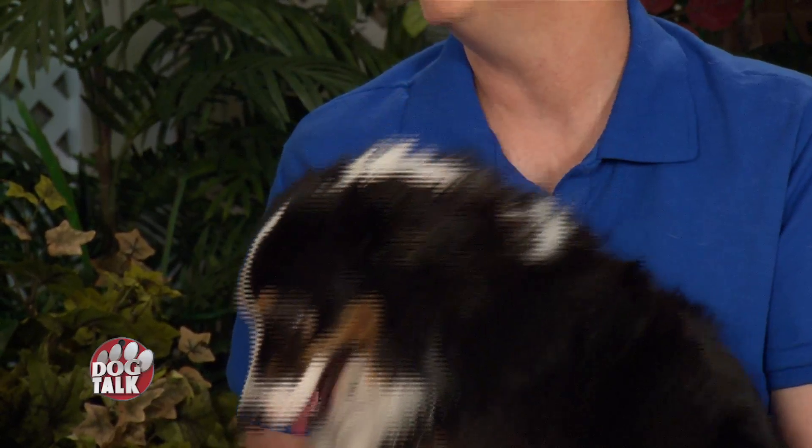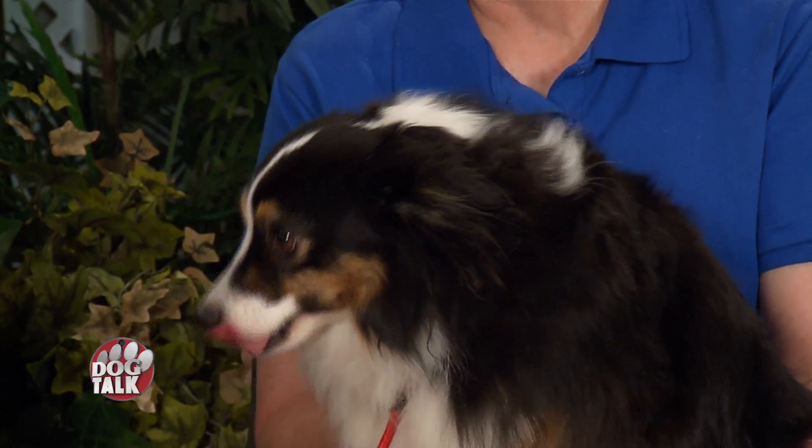And she does agility? She does agility. She's been with Nancy since she was six months. She has several titles, and she also does rally. She has her title in canine good citizen and just passed her therapy dog test. She also has her novice dog trick title. She is a busy, busy dog. That speaks a lot to this breed.